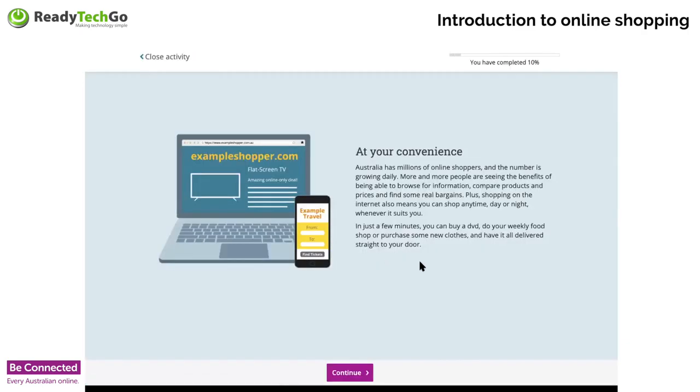Australia has millions of online shoppers, and more people shop online every day. Shopping online is becoming the new norm, particularly for things like groceries. Unfortunately we can't shop online for a haircut, but one day you might be able to. You can shop any time of the day or night on the internet.